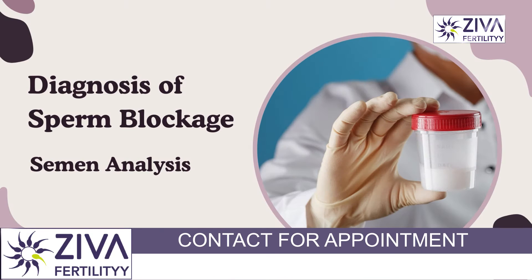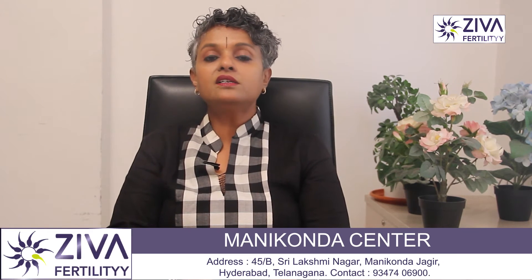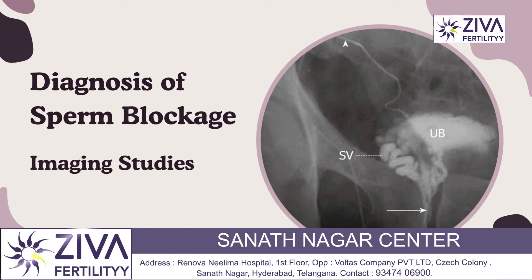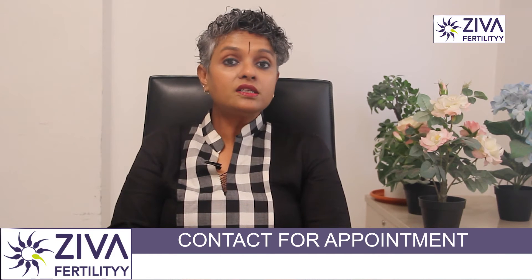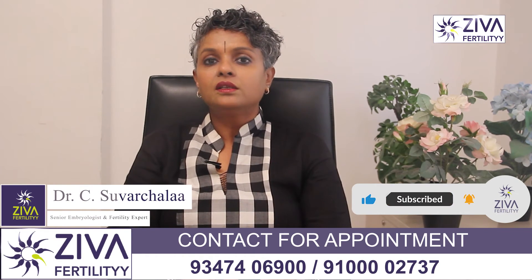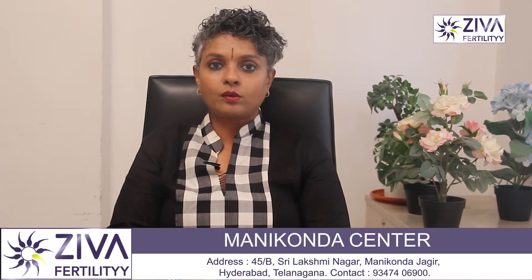So how do we diagnose sperm blockage? A semen analysis is the first step in diagnosing sperm blockage. A complete absence of sperm in the ejaculate suggests obstructive azoospermia. Imaging studies such as ultrasound, MRI, or transrectal ultrasound may also be used to visualize the male reproductive tract and identify any blockages or abnormalities.